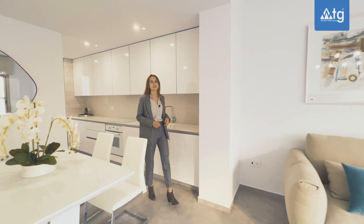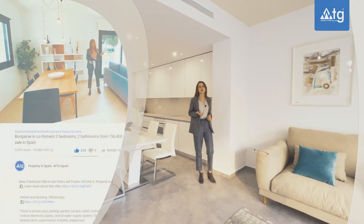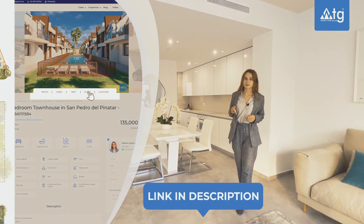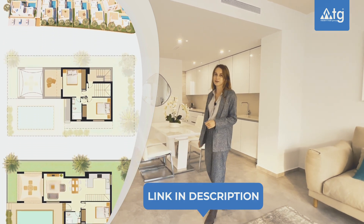If you need more detailed information about this property, some extra plans, photos or building specifications, you can find everything through the link in the description of this video, or you can give us a call for a more detailed consultation.